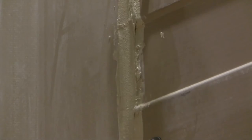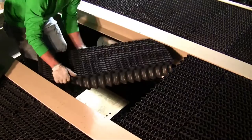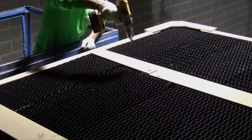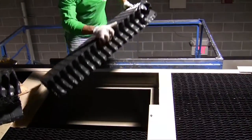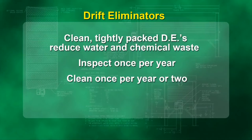The drift eliminators are your door to the tower internals. Remove the DEs to access the rotary spray nozzles, hot water distribution system, fill media, the interior tower walls, and the patented water collection system. To access the tower internals, remove the two 5/16 hex head screws from the DE hold-down plates, slide the DEs out of the DE support beams, and store the DEs on the ground or on an elevated pallet until it's time to install them again.